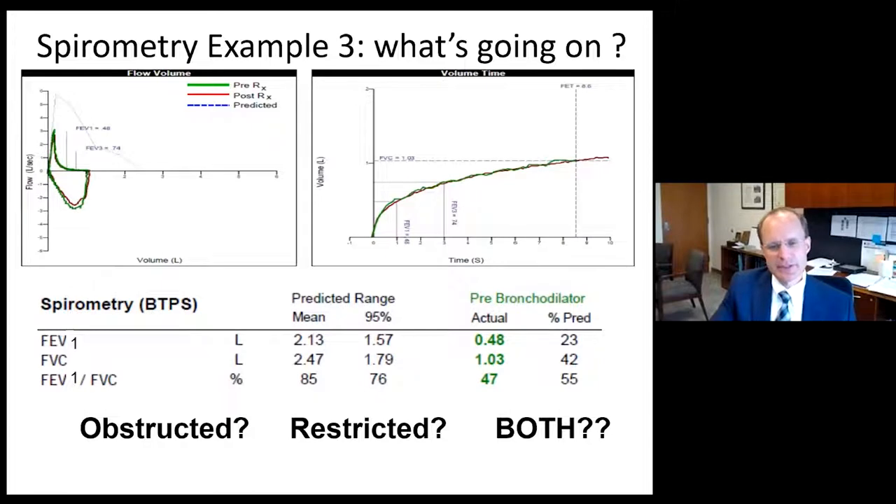Moving on, we see an interesting spirometry where we have a volume time curve that nearly plateaus but shows slow airway emptying. On the flow volume loop, there's a reduced peak expiratory flow rate, a brisk reduction in flow, and an FVC well below the predicted FVC. When we look at the values, the FVC is 1.03 at 42% of predicted, FEV1 is 0.48 at 23% of predicted, and the FEV1 to FVC ratio is obstructed at 47%. Obstruction is clearly present.